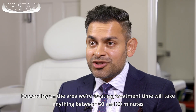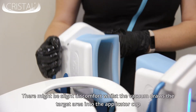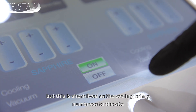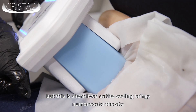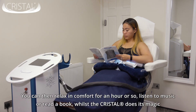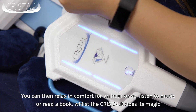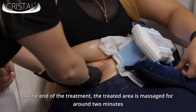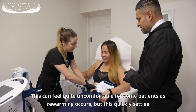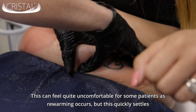Depending on the area being treated, treatment time will take anything between 60 and 90 minutes. There might be slight discomfort whilst the vacuum draws the target area into the applicator cup, but this is short-lived as the cooling brings numbness to the site. You can then relax in comfort for an hour or so, listen to music or read a book whilst the Crystale does its magic. At the end of the treatment the treated area is massaged for around two minutes, which can feel quite uncomfortable for some patients as re-warming occurs, but this quickly settles.